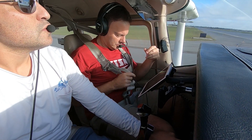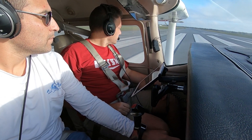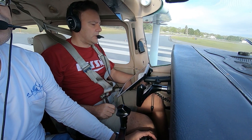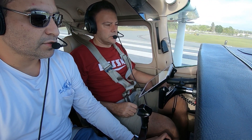Check, check. Alright, you ready? Yep, carb heat's in, flaps are up, extras in. We're good to go.